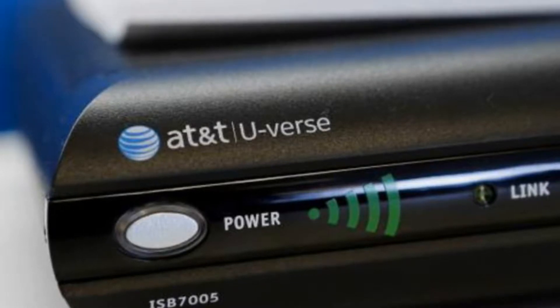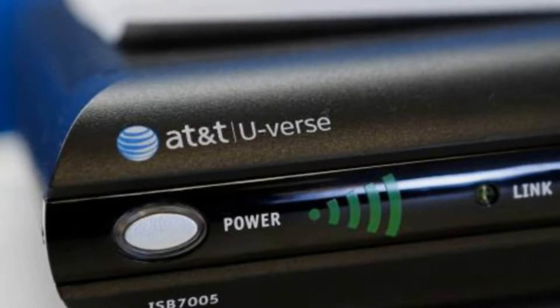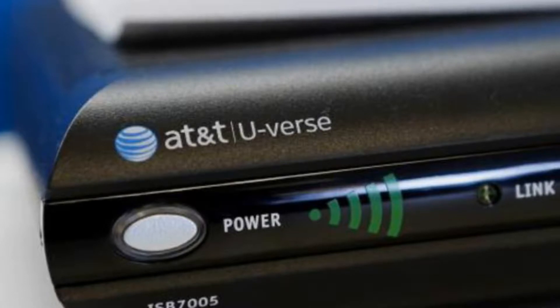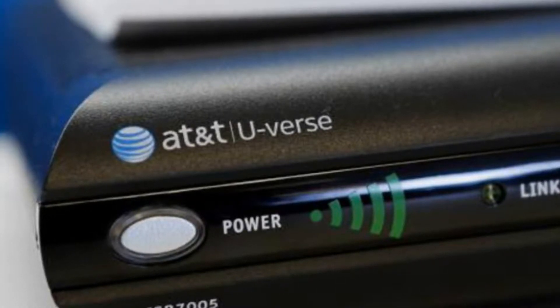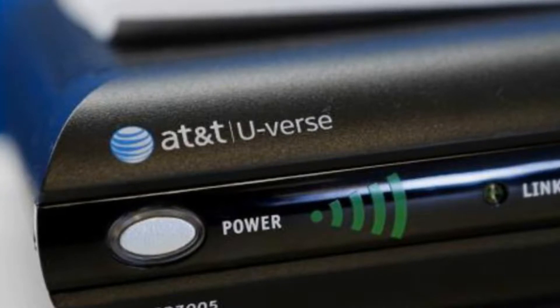An easily exploitable security flaw was found in the wireless video bridge that ships with DirecTV, which lets laptops, tablets, and phones connect with the main Genie digital video recorder.